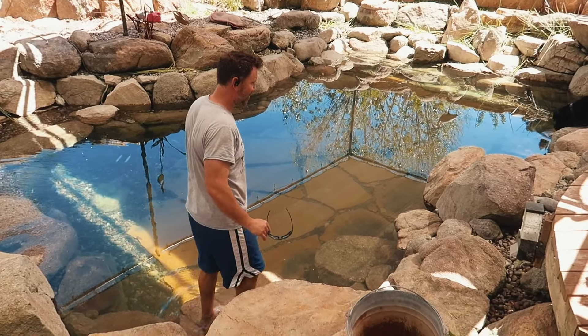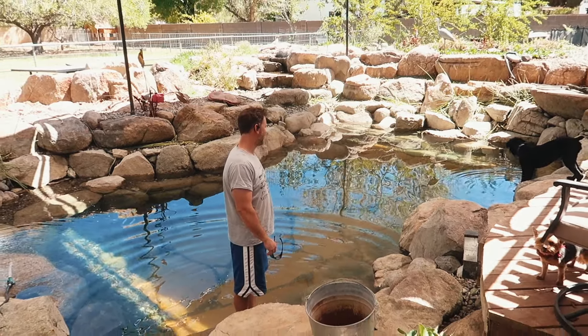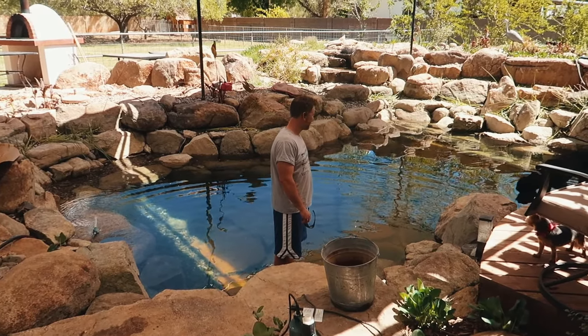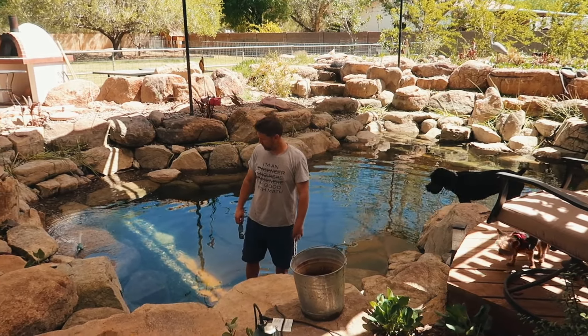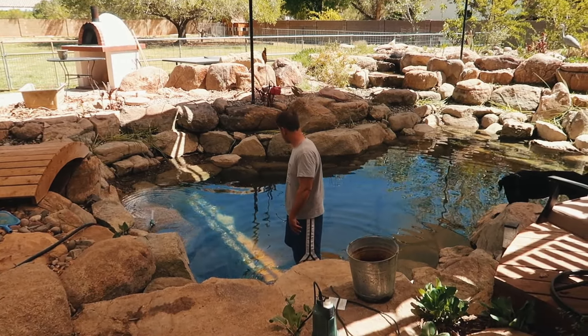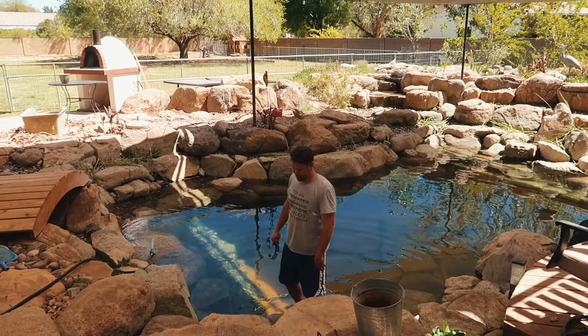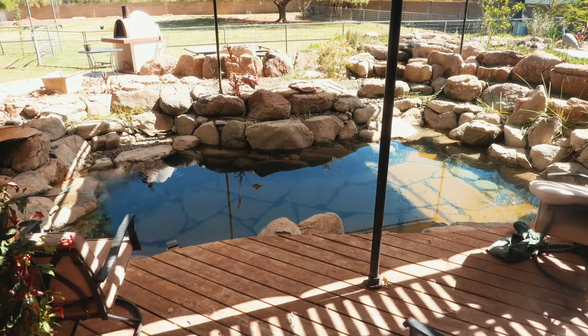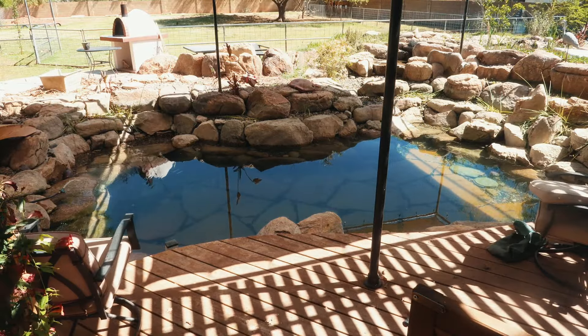The water's not bad — we could actually swim right now, though it's going to be pretty cold. Coming out of the hose it's pretty nice. Not warm, but decent. The whole depth of the pond is about five feet deep in the middle, so we still have a few feet left to fill.